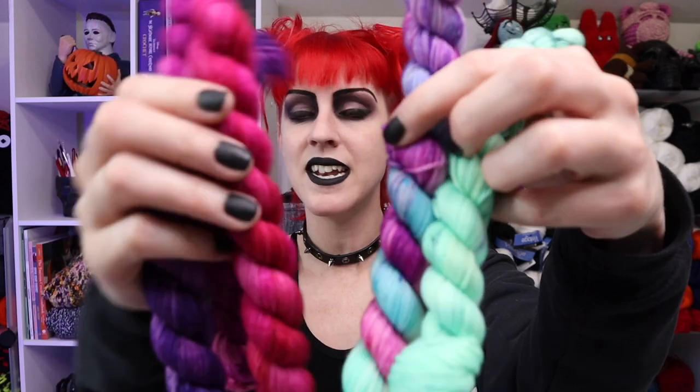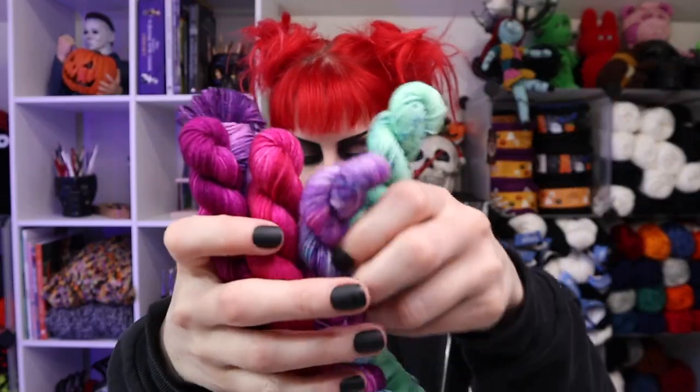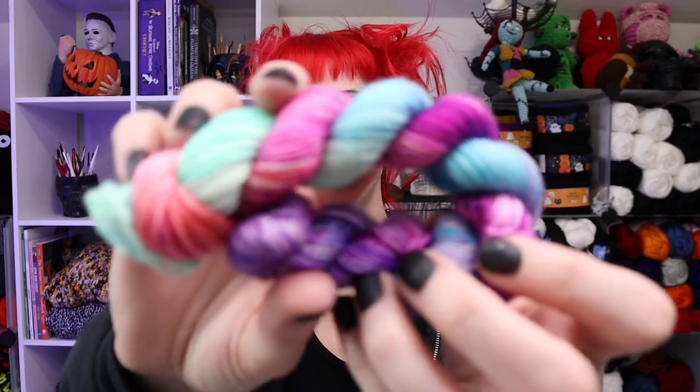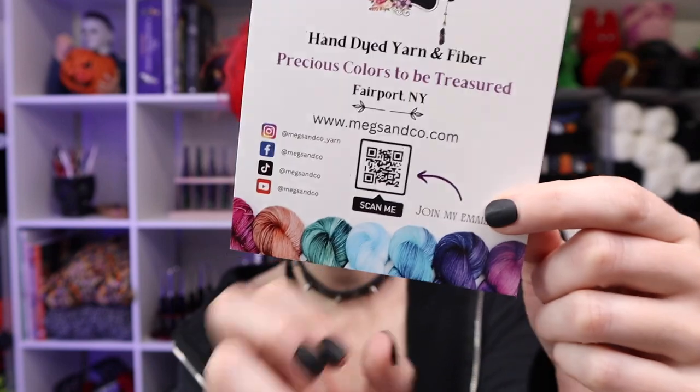I could make leg warmers because I already have socks to go with that skirt, or maybe a fingerless mitt — especially since it has the nylon in it so it's going to be a little bit stretchy. I do like using this type of yarn for fingerless mitts. We have too many options, but it's incredibly soft and the color — I can't get over how vibrant it is. Out of all of these, I love them all, but this one for sure — the intensity, the cotton candy vibes.